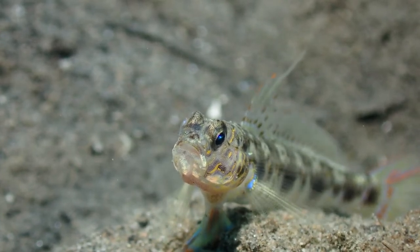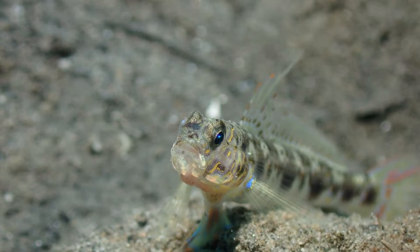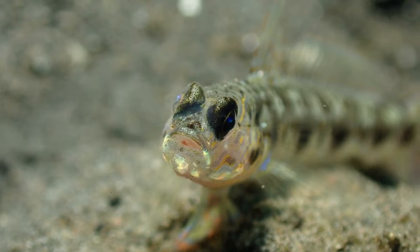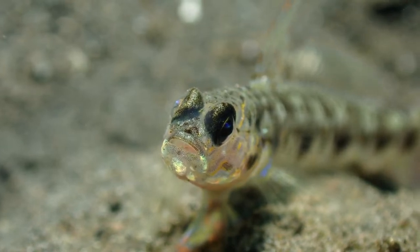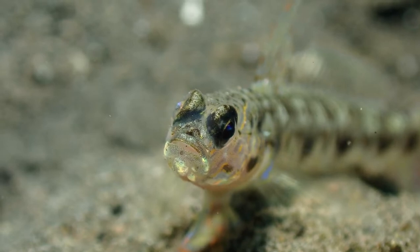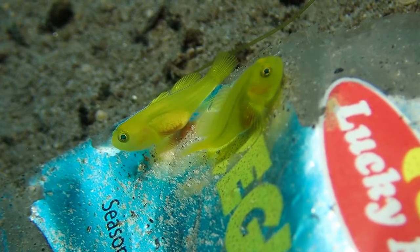I don't know whether this is a signal to neighboring gobies or whether it's a signal to the shrimp it lives with. You can also see how it's breathing by moving its gill covers. I filmed this at a dive site called Massaplot North, which is a fantastic site. These fish are really tricky to get close to — they live in the sand in burrows with shrimp, and they're very vigilant, so if you come too close they will escape.